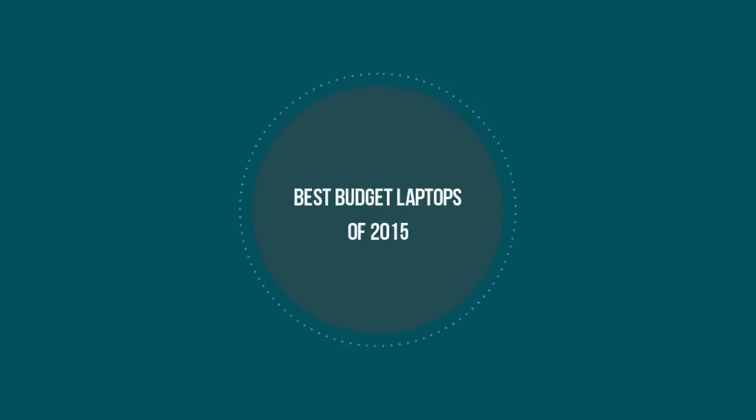What's up guys, today we're going to be doing the best budget laptops of 2015, so let's go ahead and get started.